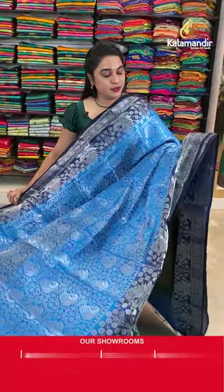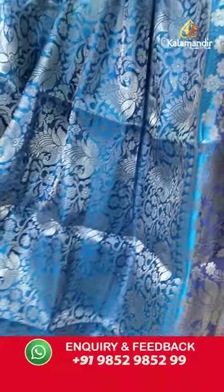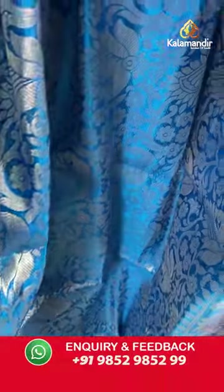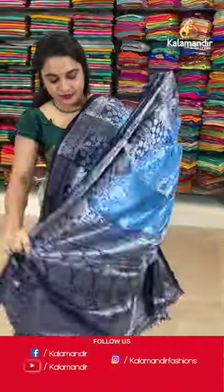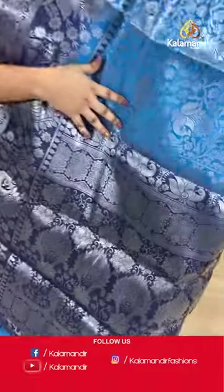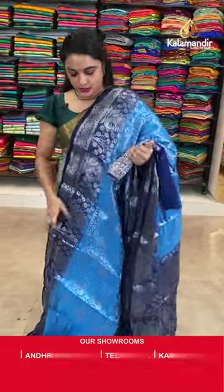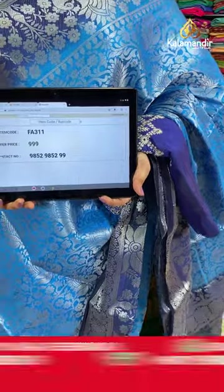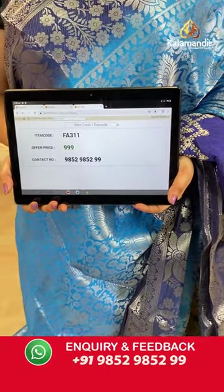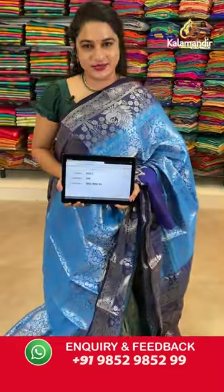On to the next saree — beautiful Rama blue and navy blue combination. The body is with the peacock motifs and the floral jar. The contrast border with the peacock motifs and diamond weave. Contrast pallu with the leaf motifs. Paid up with the contrast work blouse. Saree code is FA311 and Viva's price Rs.999 only. To purchase, take a screenshot and share on our WhatsApp number.